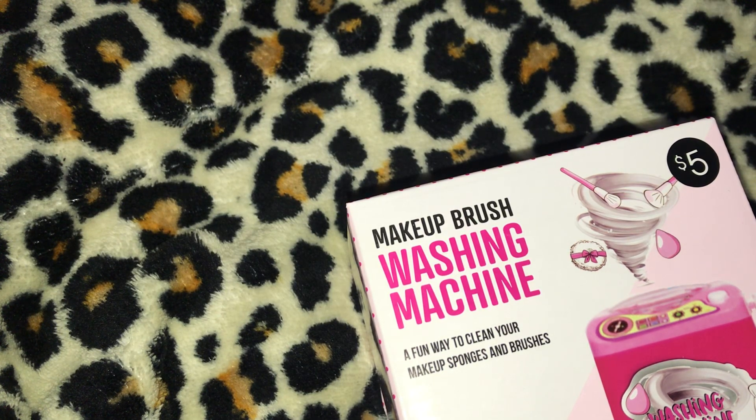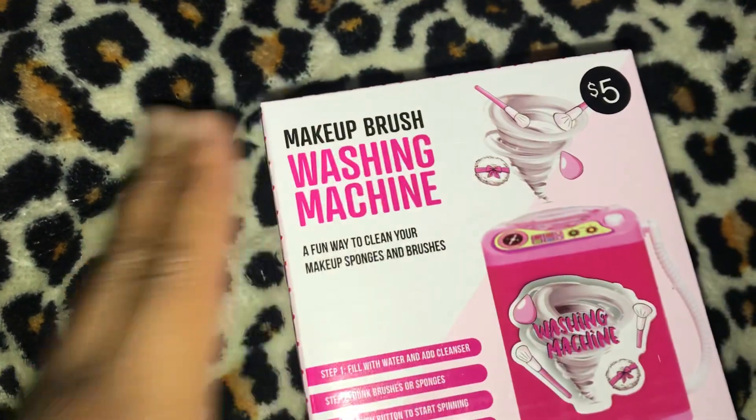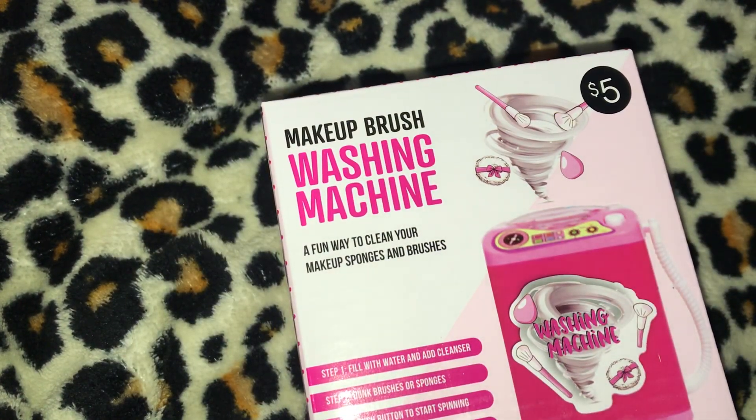What's up YouTube, it's Crystal, aka Serenity1225, here from the beautiful islands of the Bahamas. Happy holidays and Merry Christmas! This is a Five Below haul. The order was placed on November 23rd, 2022, and I paid $156.17 for this order.